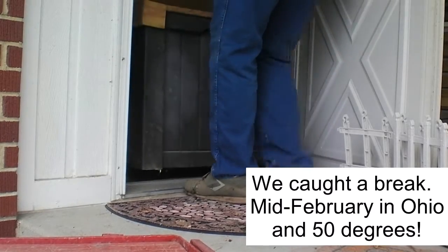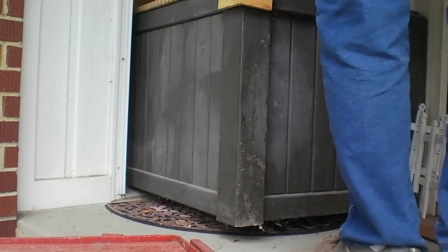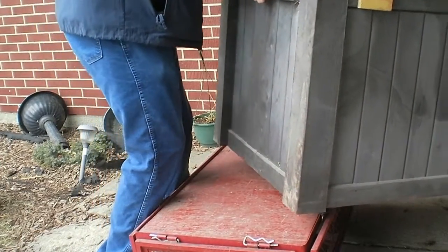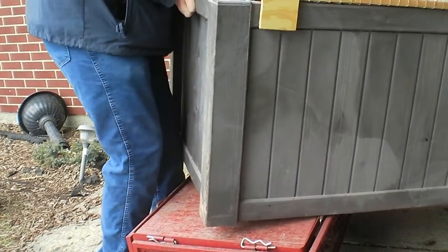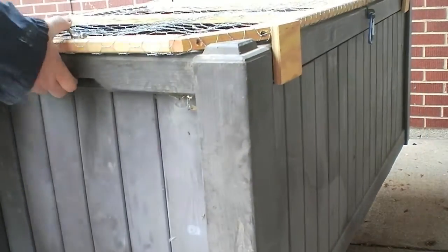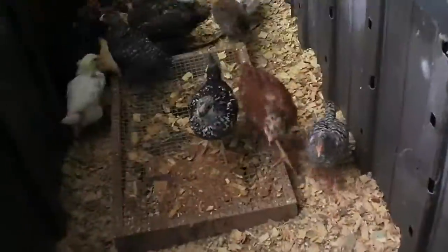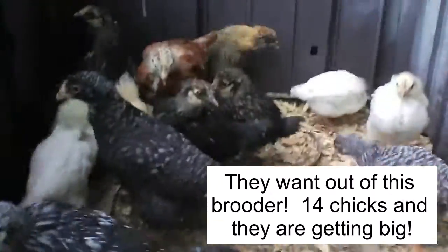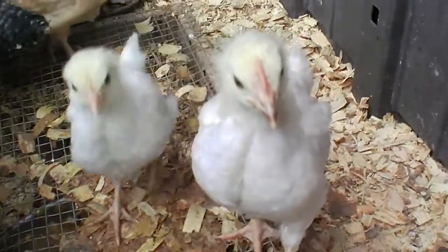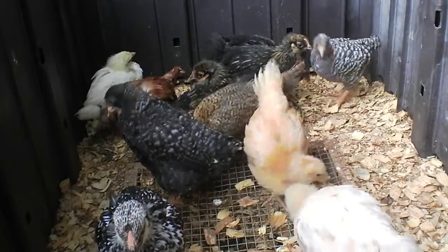There you go. Everybody okay? Everybody good? We're gonna make a short trip across the parking lot over to the barn.